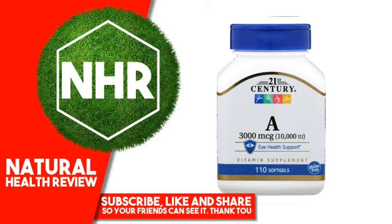Other Ingredients: Soybean oil, gelatin, glycerin, purified water. Contains soy. No added yeast, preservatives, artificial flavors or colors.